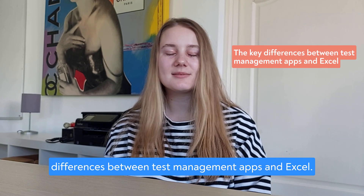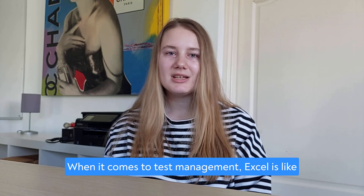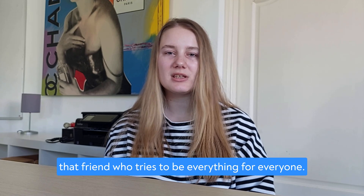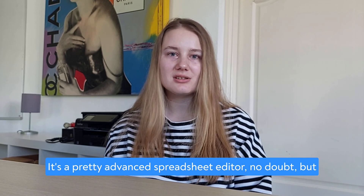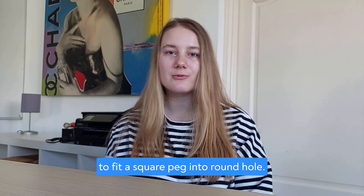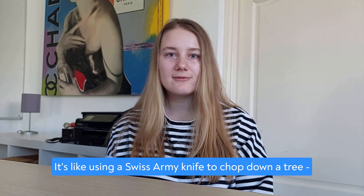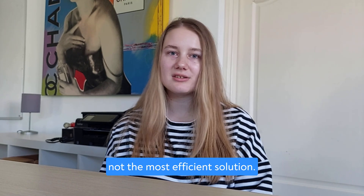But first, let's talk about the key differences between test management apps and Excel. When it comes to test management, Excel is like a friend who tries to be everything for everyone. It's a pretty advanced spreadsheet editor, no doubt, but using it as a test management tool feels like trying to fit a square peg into a round hole. It's like using a Swiss army knife to chop down a tree.